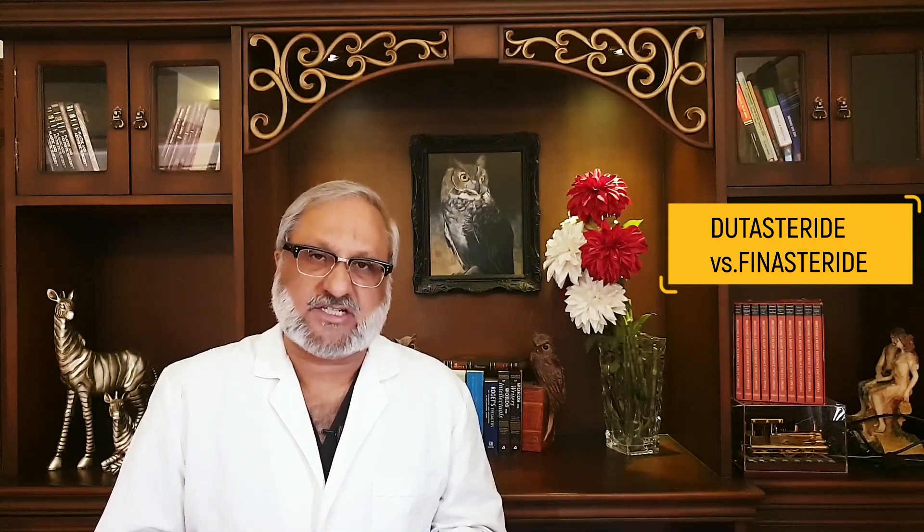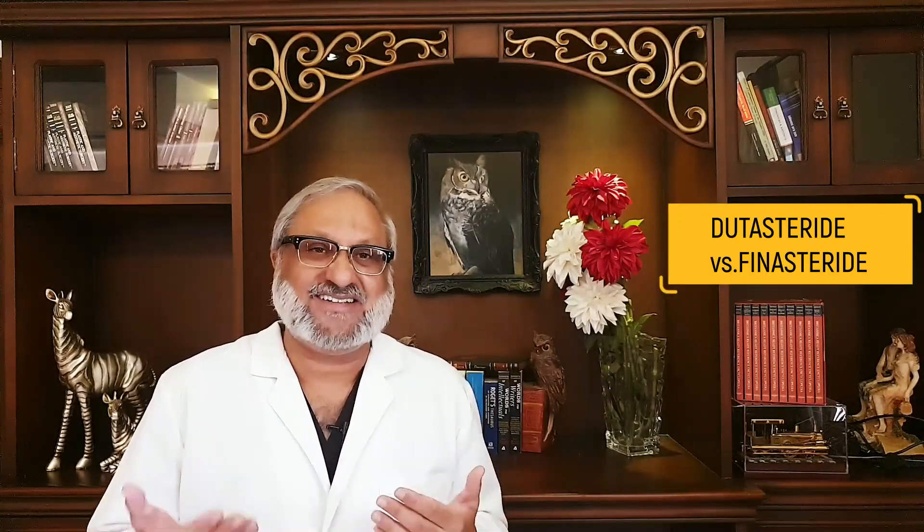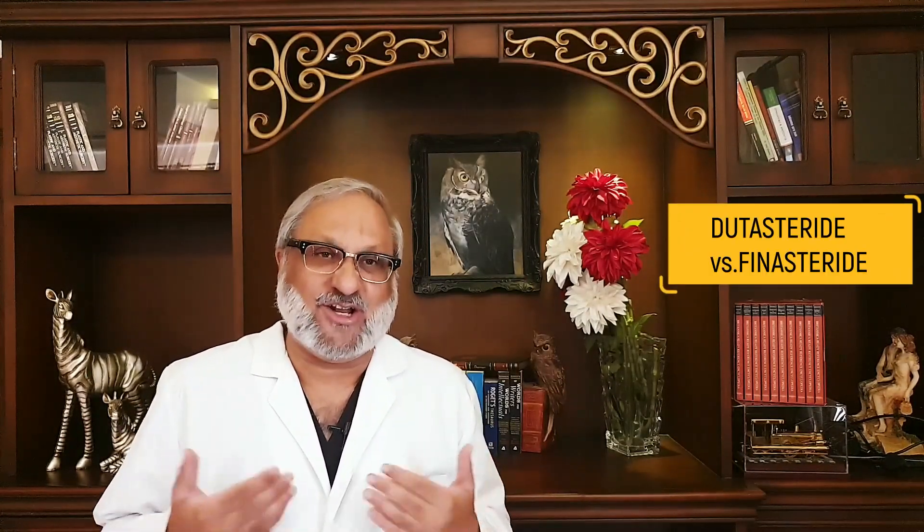The link for yesterday's talk is in the description below. I keep receiving so many emails from my patients regarding dosage and whether they should take Dutasteride or Finasteride. The emails are so many that I decided I must publish this video. And since because of the COVID lockdown I have all the time to do it, so here I'm presenting to you whatever knowledge that I have.